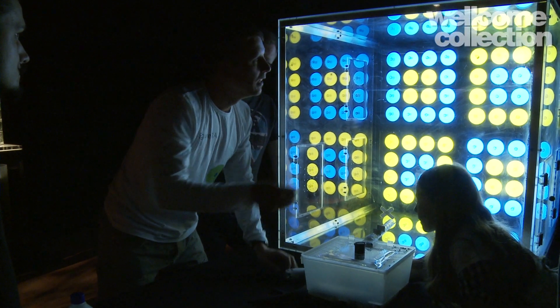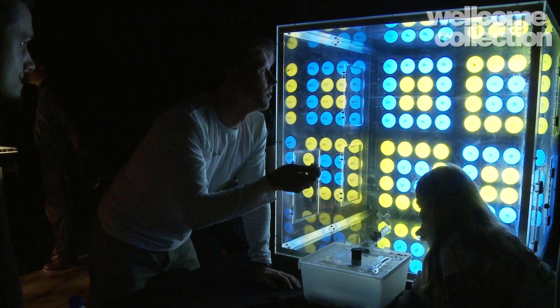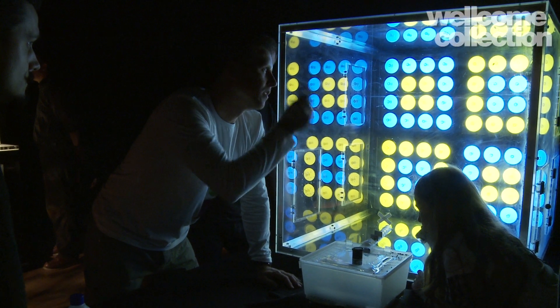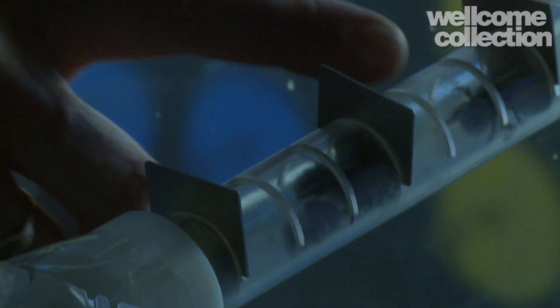When you can tell that they're feeding very regularly, you then pull them off the flowers and put them in the fridge, and they fall asleep — they stop moving. And then you can either super glue a little number on them, or you paint a color on them. In this case we've painted a color. And so they have to figure out which flower gets them a sugar reward.